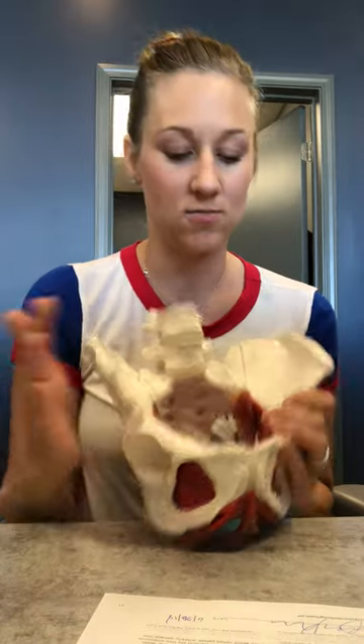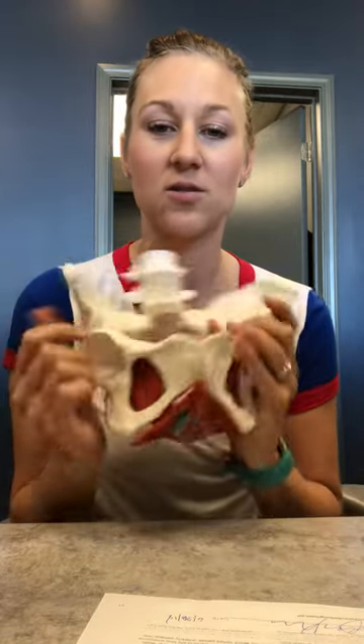So many of you have been asking what pelvic floor physical therapy is. Pelvic floor physical therapy is a specialty in the physical therapy world. We specialize in conditions with the pelvic floor muscles — these are muscles inside the pelvis.